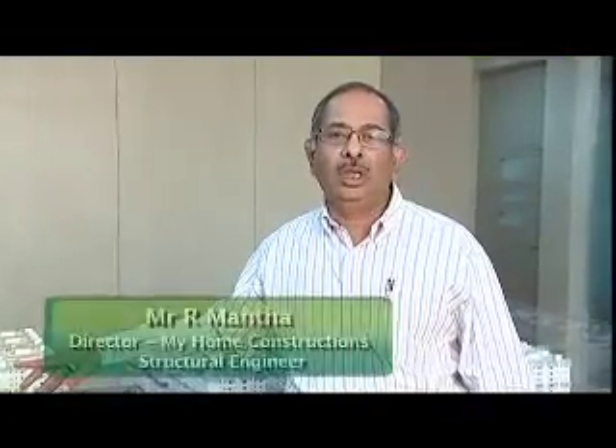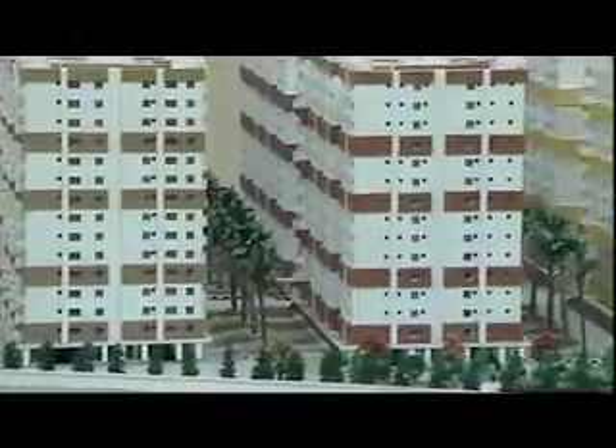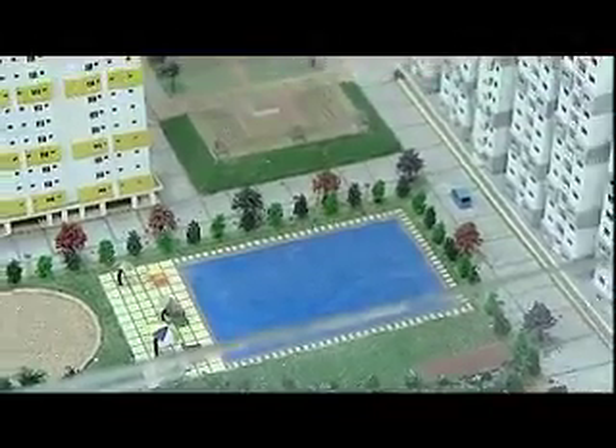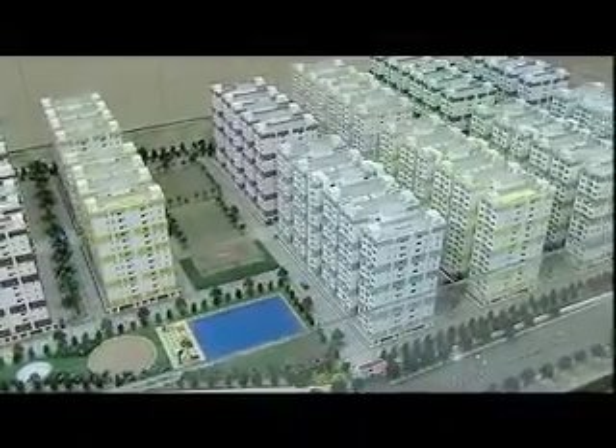Today, we are proud that RoboSand and RoboAggregates are trusted by all leading RMC manufacturers, builders and infrastructure developers in the country. In Robo, we have a solid partner for the timely availability of RoboSand and RoboAggregates. We have achieved enormous cost savings since we have moved to Robo. Robo also provides us with technical support for their products. We have been using RoboSand supplied by RoboSilicon as a substitute for river sand and I am proud to say we are very much satisfied with the quality and timely services rendered by RoboSand.